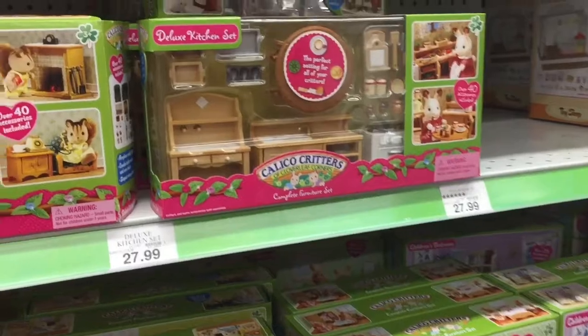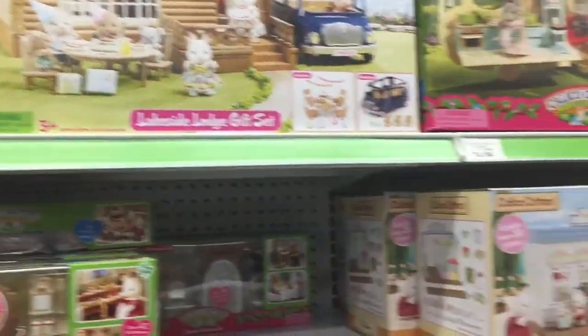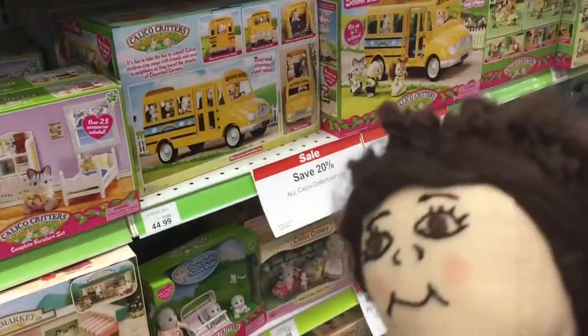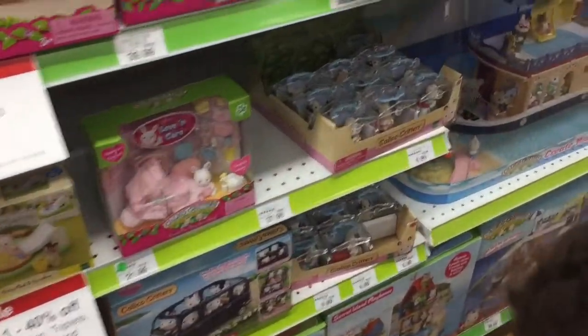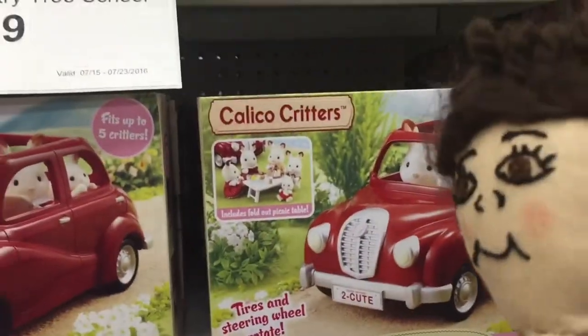They're fun! Look at this cool set with a log house. I love the school bus — I have the school bus. And the cool little treehouse — I love the car, I don't have that one.